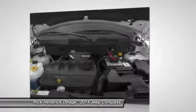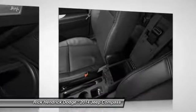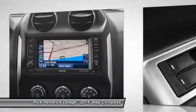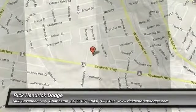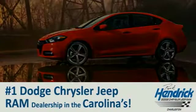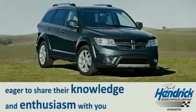Is love at first sight really possible? Let us know when you stop in. We are proud to say that we are the number one Dodge Chrysler Jeep Ram dealership in North Carolina. Come out and talk to our experienced staff that is eager to share their knowledge and enthusiasm with you.